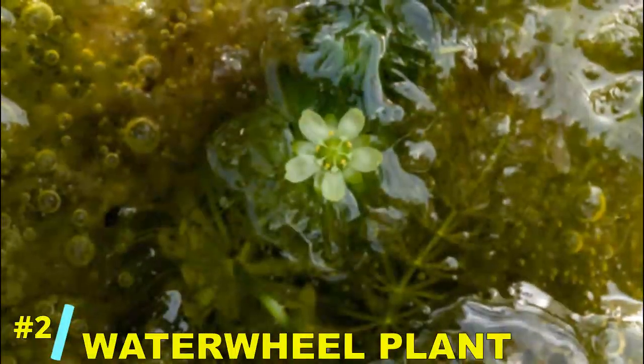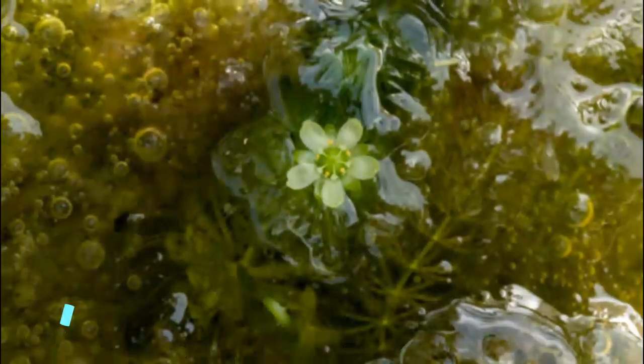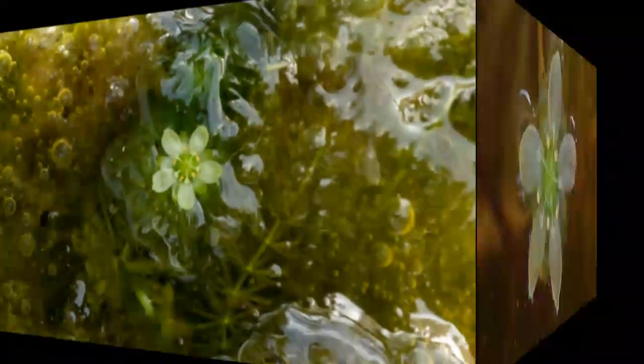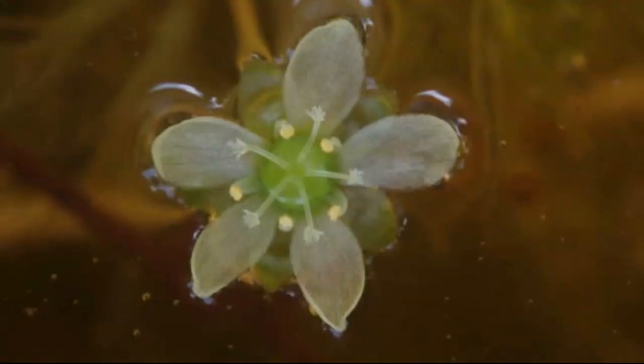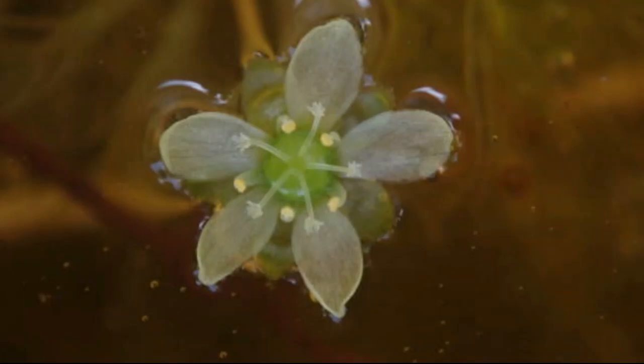Number 2: the waterwheel plant. Picture a tiny, aquatic Venus flytrap. This underwater plant spins its wheel-like traps to snare small prey like water insects, showing that plants can dominate not only land but water as well.